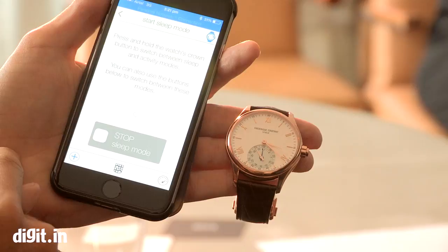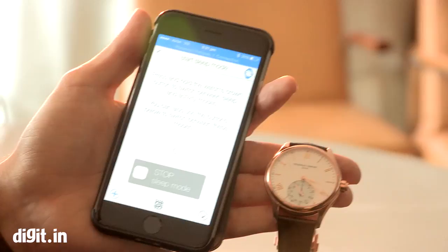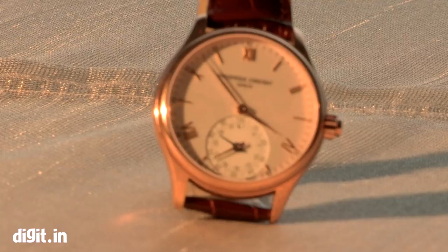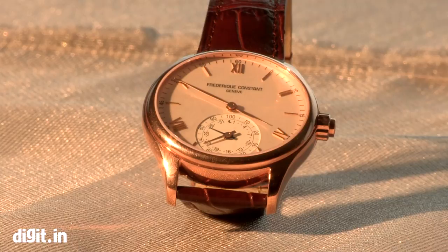Is it communicating right now through Bluetooth? Exactly. Was it difficult to put a Bluetooth transmitter or receiver in the watch with everything else? That has been one of the complications, but luckily we have good watchmakers and good people working on the technology and we've been able to find a way. It's really part of the innovation.